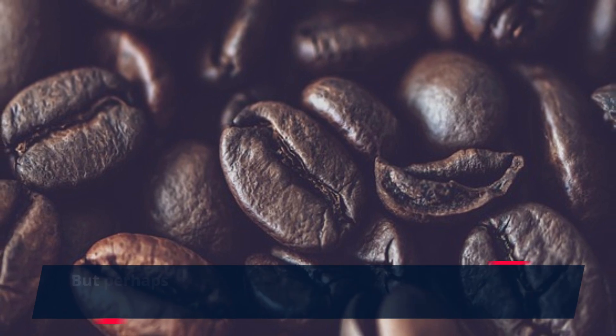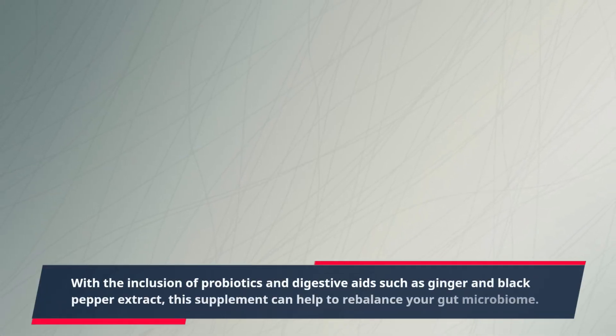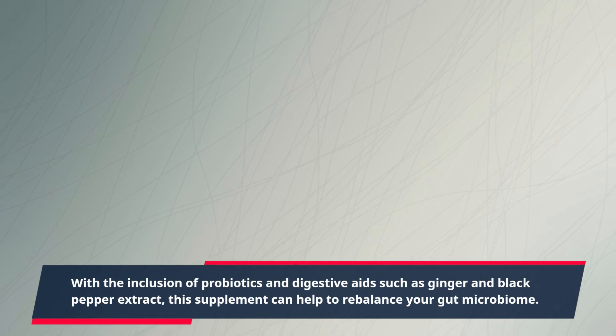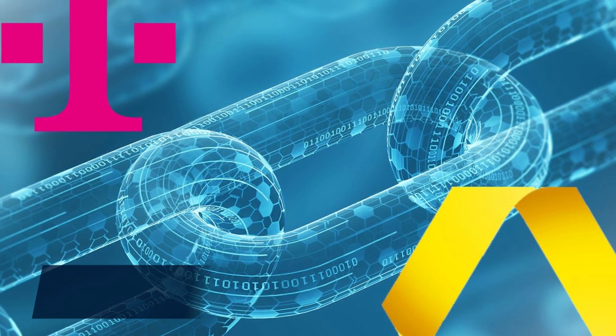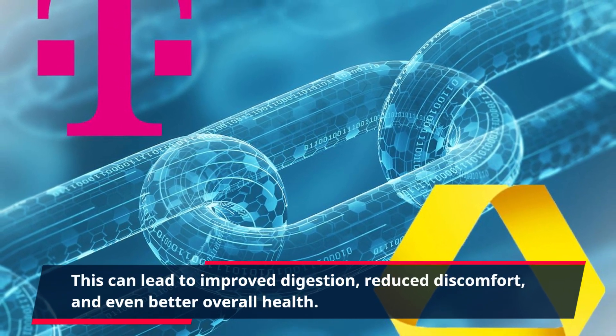But perhaps the most significant benefit of PuraVive Boost is its ability to improve gut health. With the inclusion of probiotics and digestive aids such as ginger and black pepper extract, this supplement can help to rebalance your gut microbiome. This can lead to improved digestion, reduced discomfort, and even better overall health.